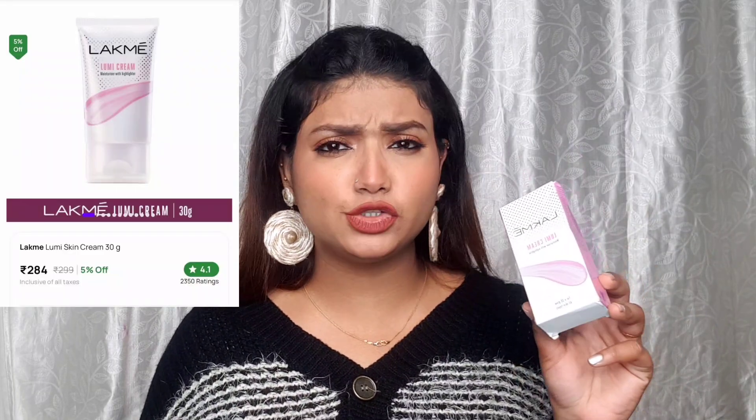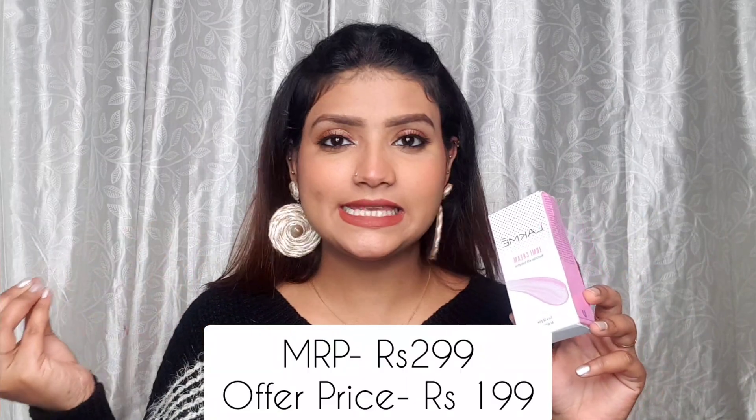Next, I have a Lakme product — it's a 30g product for Rs. 299 but I got it on sale. You can also get it on sale if you look at discounts. This is a very good Lumi cream. I've made a dedicated short for it — if I'm being precise about my review, I loved it. It gives a natural glow with no chunky glitter particles. Just go and try this one.